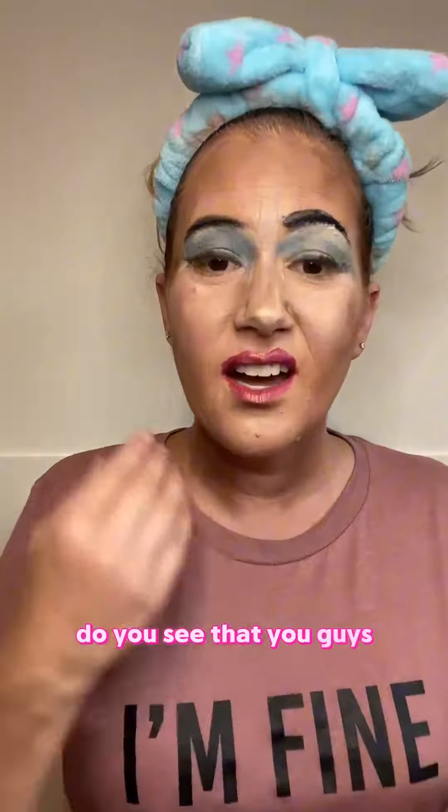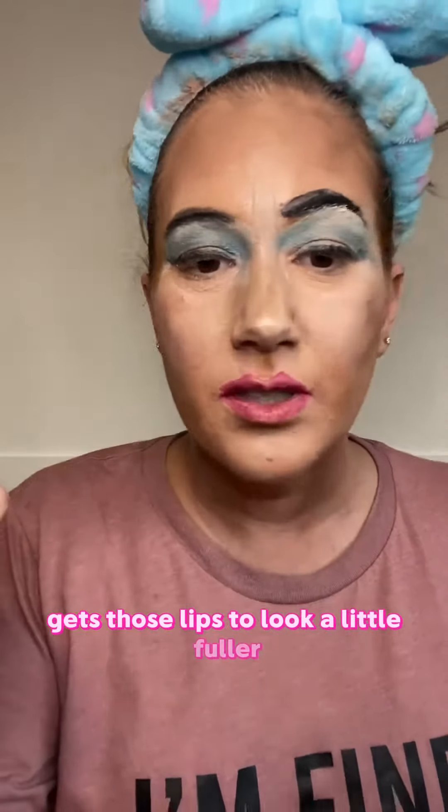Do you see that, you guys, how it just really gets those lips to look a little fuller? It's really funny — it's one of those things.